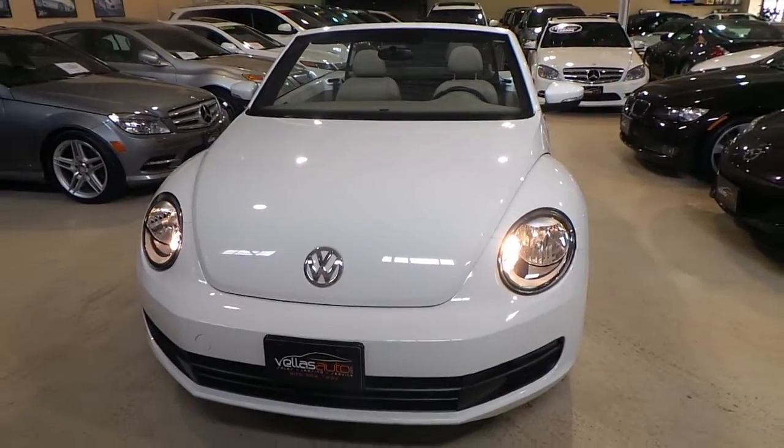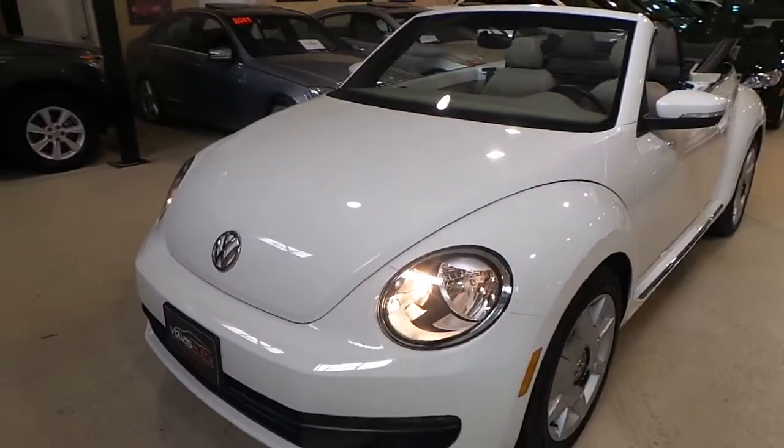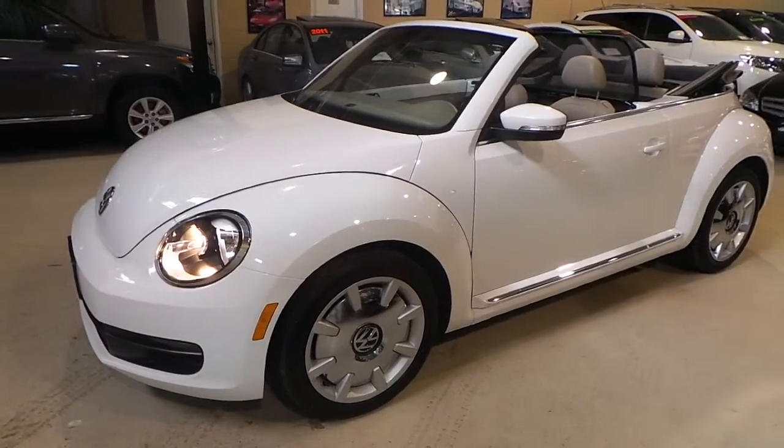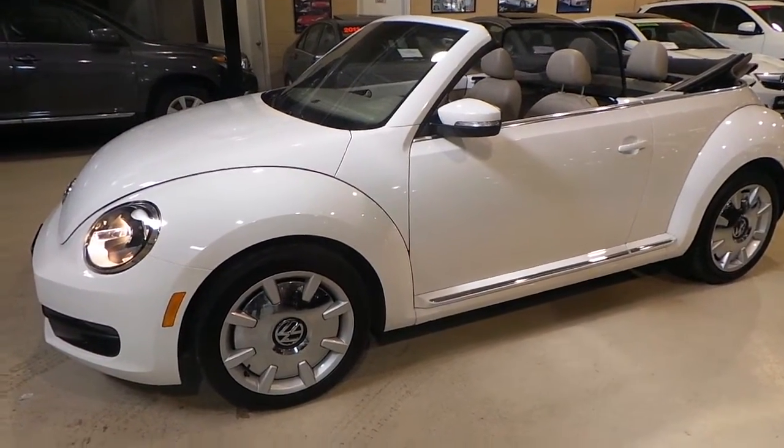Hello and welcome to Velas Auto. Today we have for you a 2013 Volkswagen Beetle Convertible. This vehicle is a very special vehicle, has a gorgeous color combination — it is a white on tan leather interior.